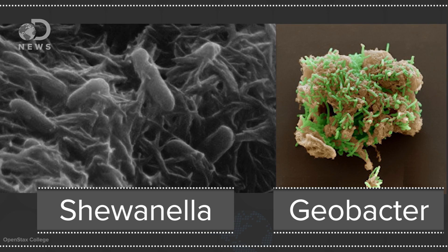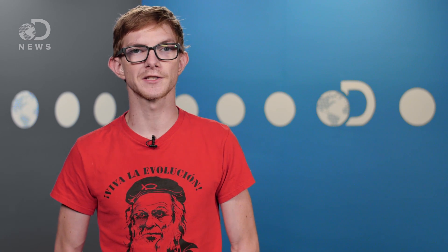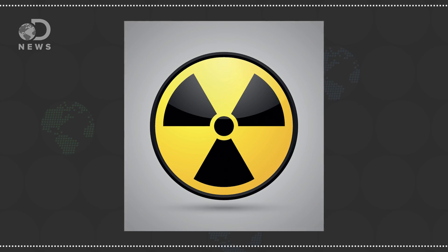These bacteria have some interesting practical uses. By making electrons flow they generate a current, so it's possible they could be used as a living fuel cell. Some Geobacter species can also be used for cleaning up the environment. For example, one species can clean groundwater contaminated with uranium by using the uranium ion as an electron acceptor. This changes it from a form that dissolves easily in water to one that doesn't, and the uranium falls out of the water so you can scoop it up.